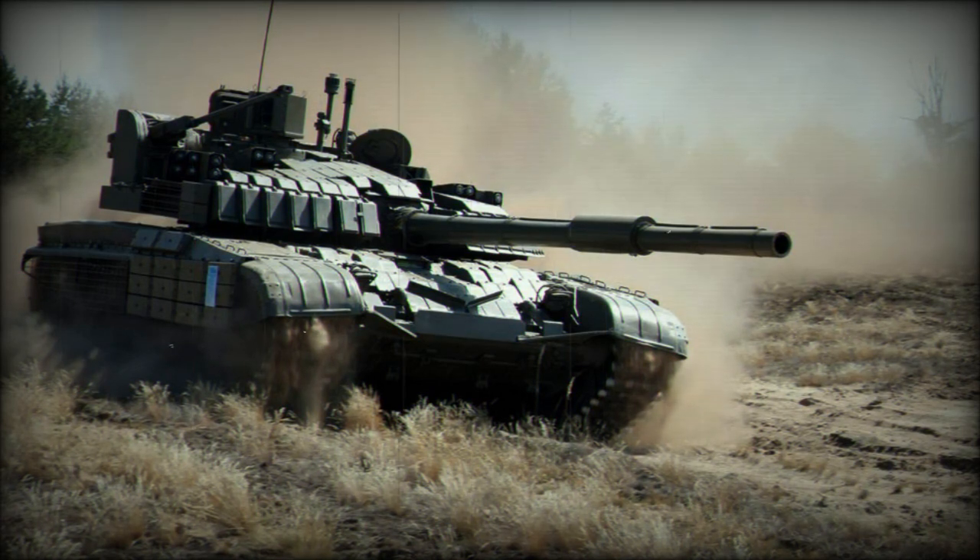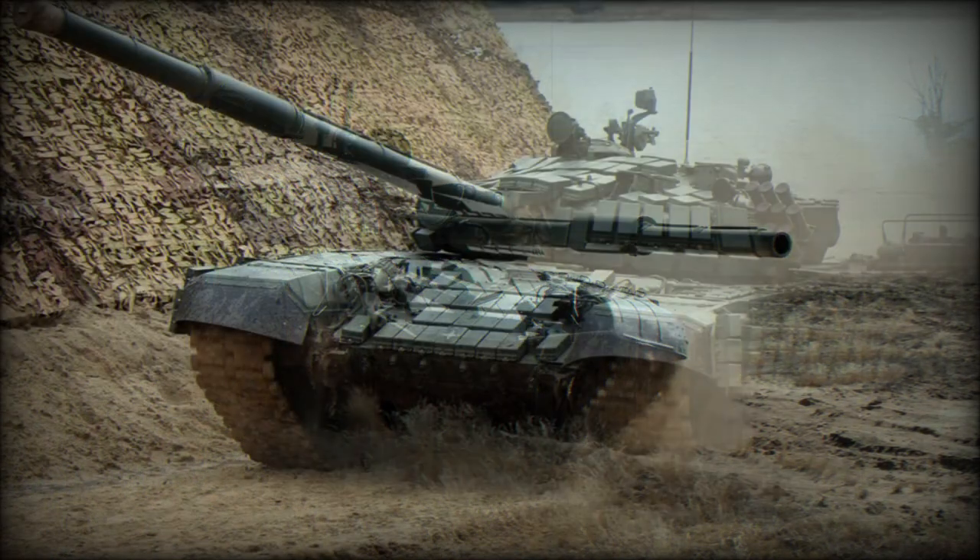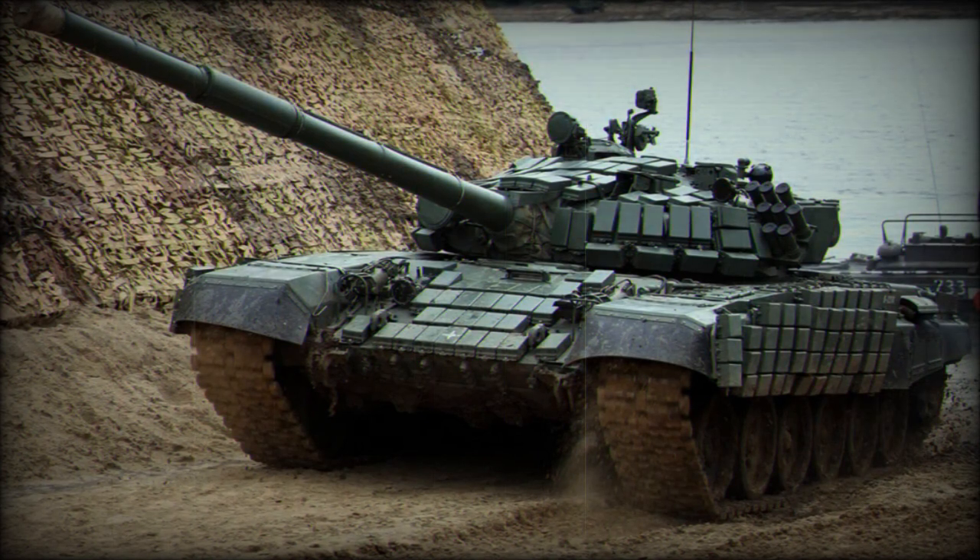Smoke grenades can be discharged to hide the tank. The tank is fitted with a new automatic fire suppression system, and a modernized 2A45MS 125mm smoothbore gun fitted with an auto-loader.